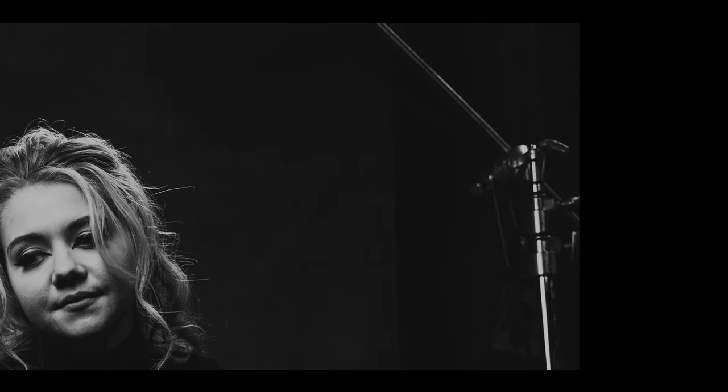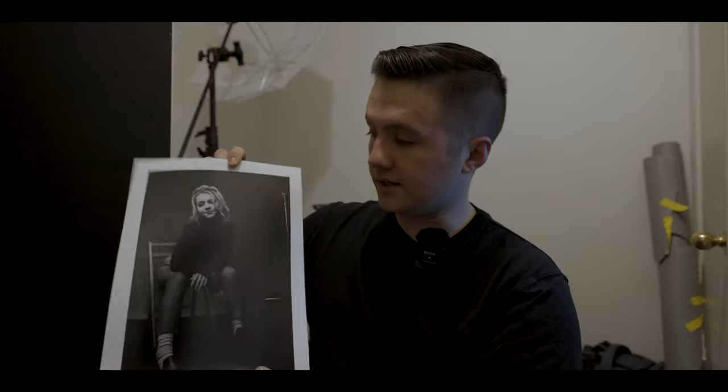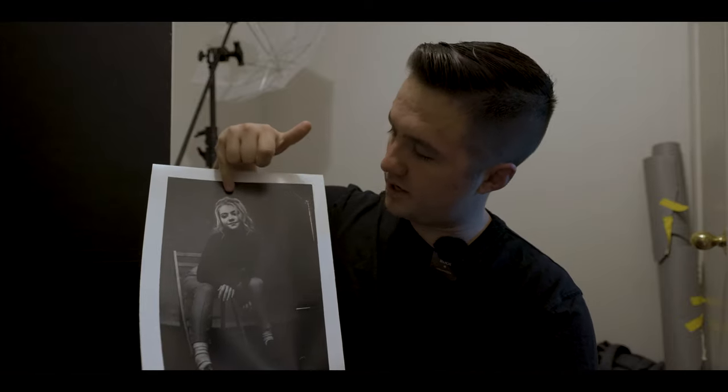I've always loved seeing behind the scenes of an image. What I mean by that is seeing the C stand, the backdrop, the floor, the chair — it's not just a tight close-up. It gets a little wider, and you get to see part of the process. In fact, the stand is holding the light that's shining on her head here — it's not just for show.